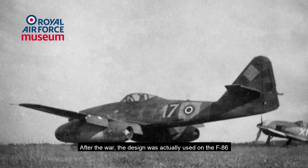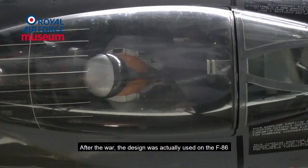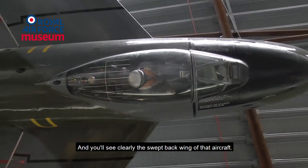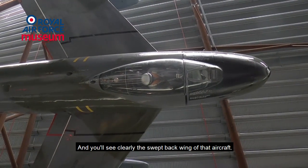After the war, the design was actually used on the F-86. You can see that in our Cold War hangar at this present moment in time, and you'll see clearly the swept-back wing of that aircraft.